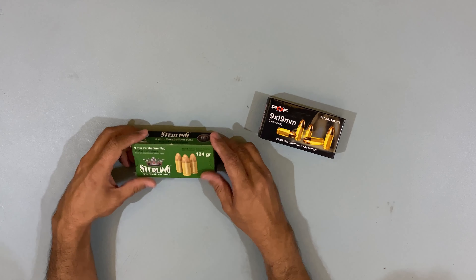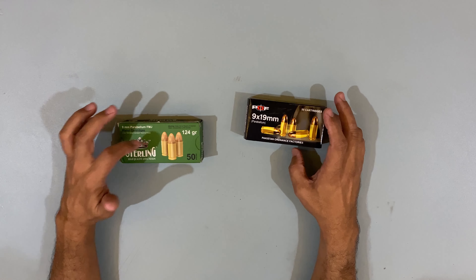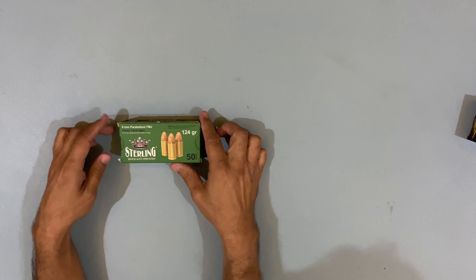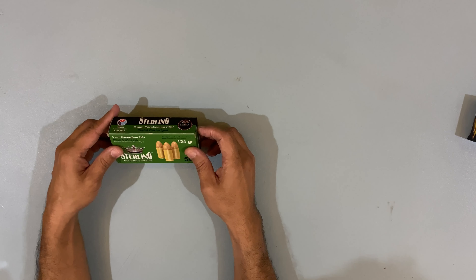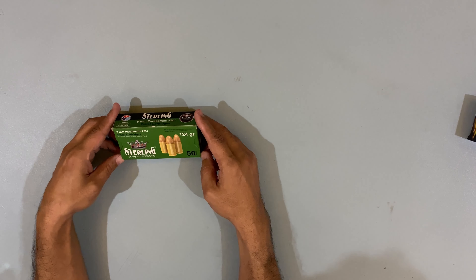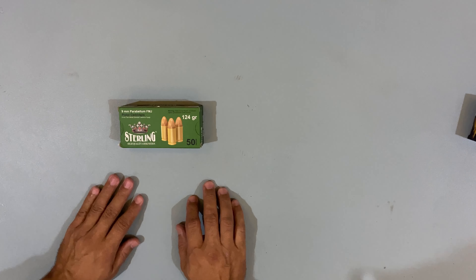I think it will take a little more time to properly evaluate it. At this point I have around 103 to 139 rounds through it. There is a lot of interest in this round, especially from people who use P.E.F. ammunition only for practice, and from serious enthusiasts who are very concerned about safety. They ask me whether they should carry Sterling, but I can't comment on that yet — we will need to do 300, 400, or 500 rounds first.